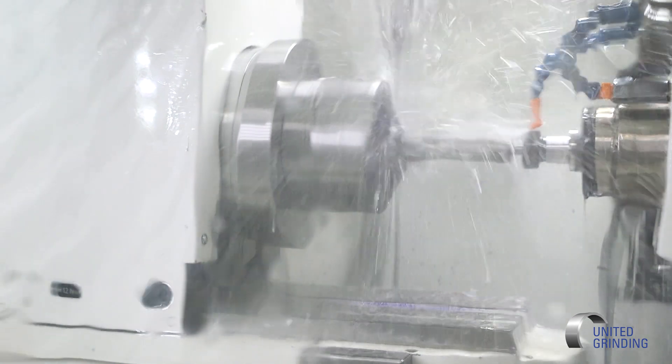Basically we're trying to file it, grind it, grind angles, blend angles — we can actually grind that radius right to a part print.